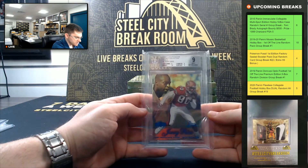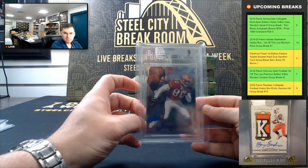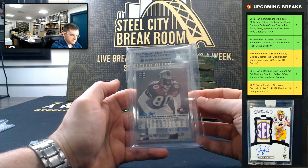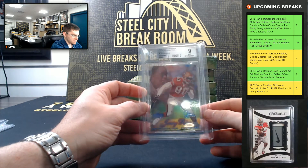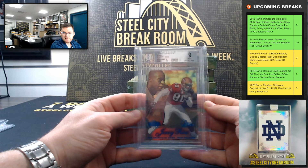That's a nice Jerry Rice, 1998 Flair Showcase, 9 Mint. That's a blue parallel, serial numbered 42 of 100. That's like a dinosaur — it's one of the first serial numbered cards, back in 1998. 9 Mint on the Jerry Rice.